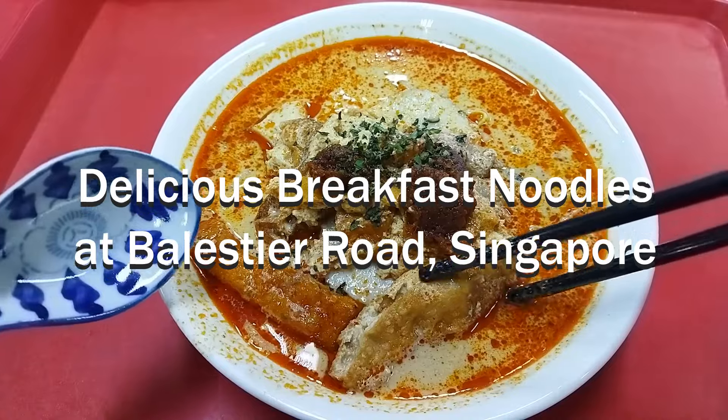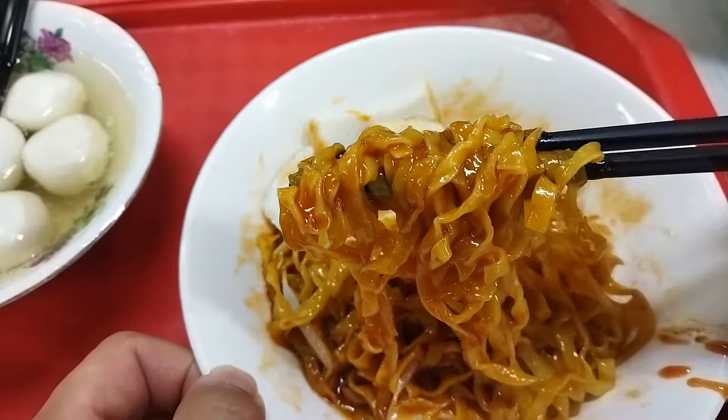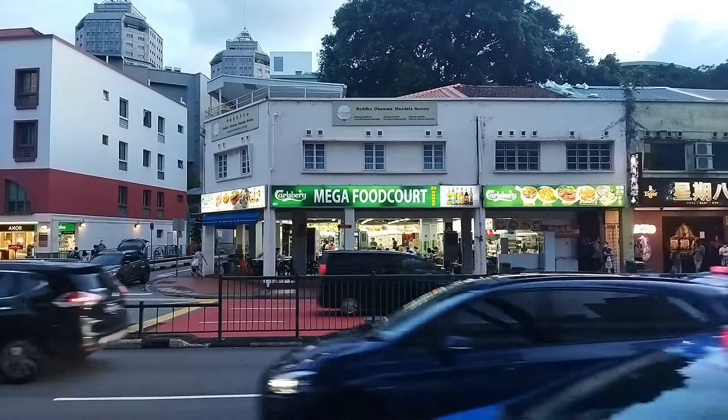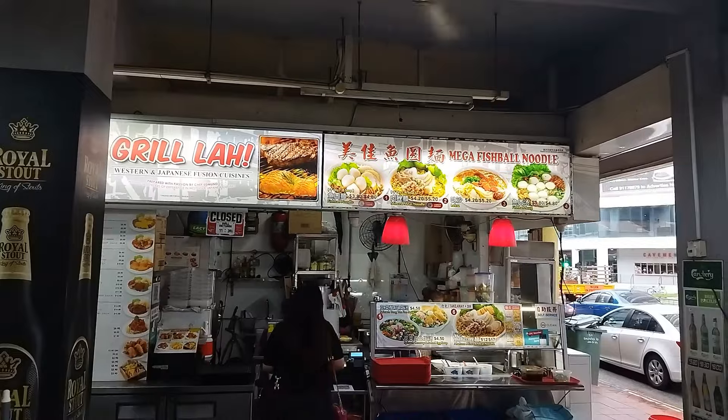Let's take a look at some delicious breakfast noodles at Belestia Road, Singapore. First, let's visit Mega Food Court, a super popular roadside coffee shop. At breakfast time, only one stall is open.